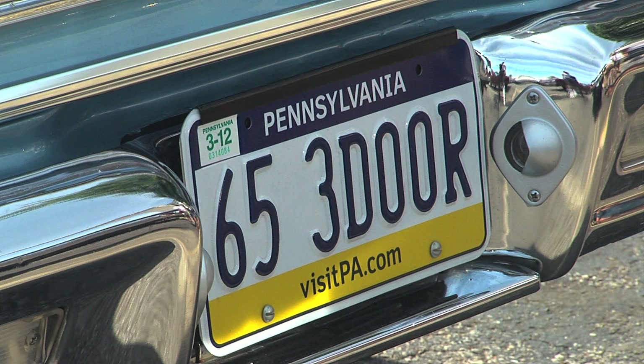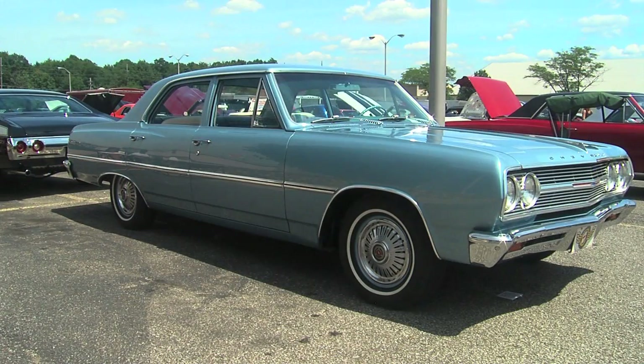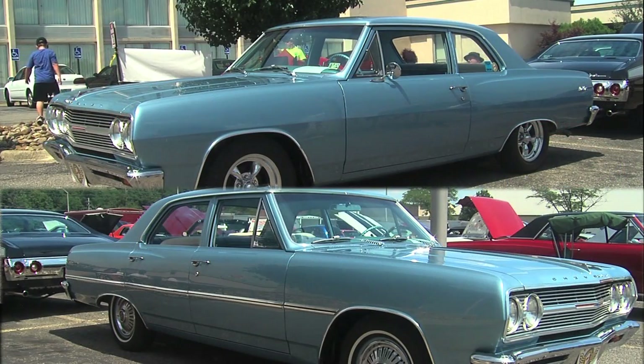Mark, your license plate says it all and opens up an awful lot of questions. 65 three-door — explain. Did you buy it this way? Did Chevy make it this way? Did you create this? No, it was my creation. A lot of my friends tell crazy stories and lies about how this car came to be. It was my idea.